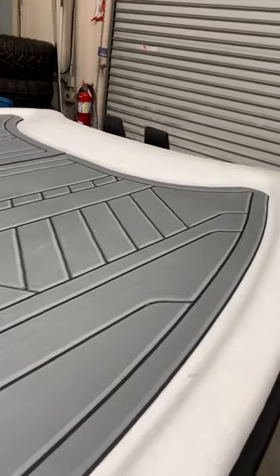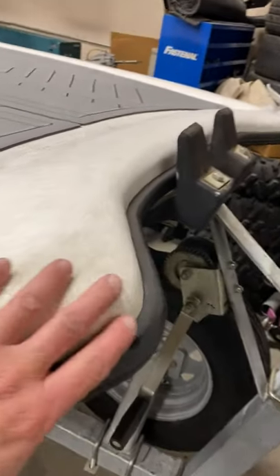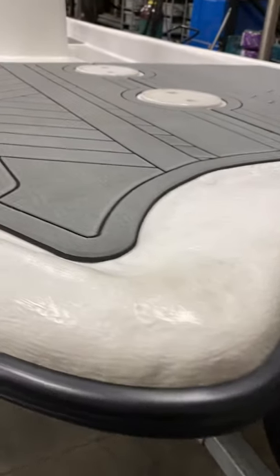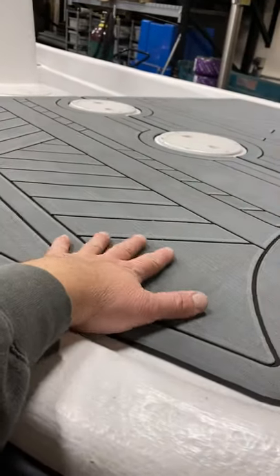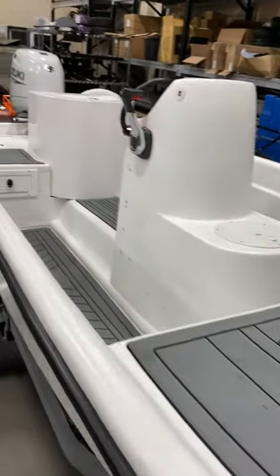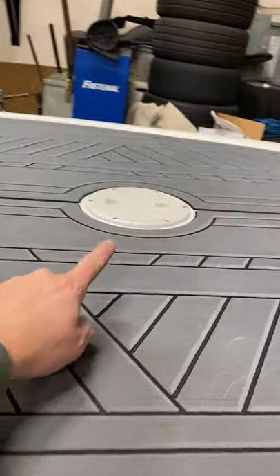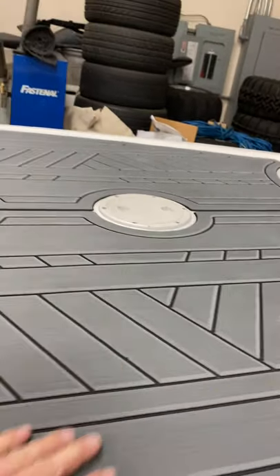Just finished up this Taco Marine rub rail. The boys at Gator Step built us this kick-ass pad kit for the entire boat. Right here we got the access panels to the 12-gallon aluminum fuel cell that we built.